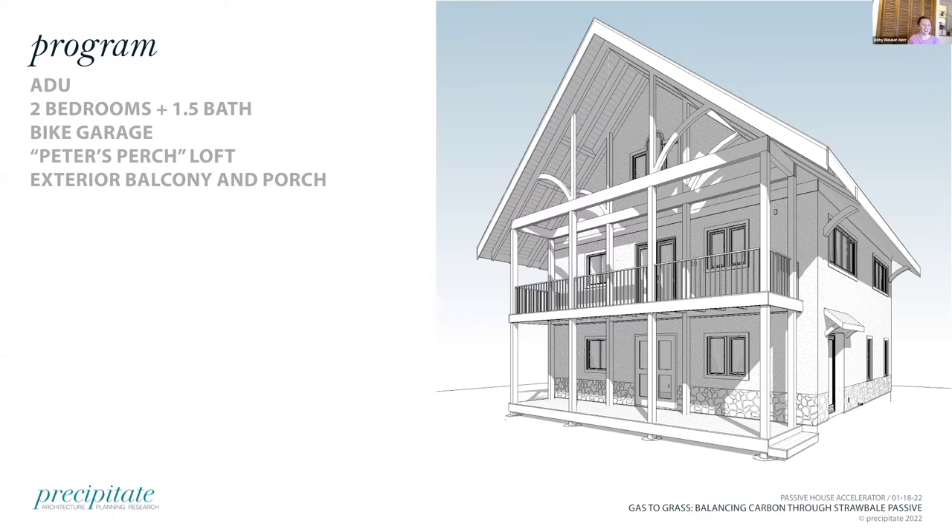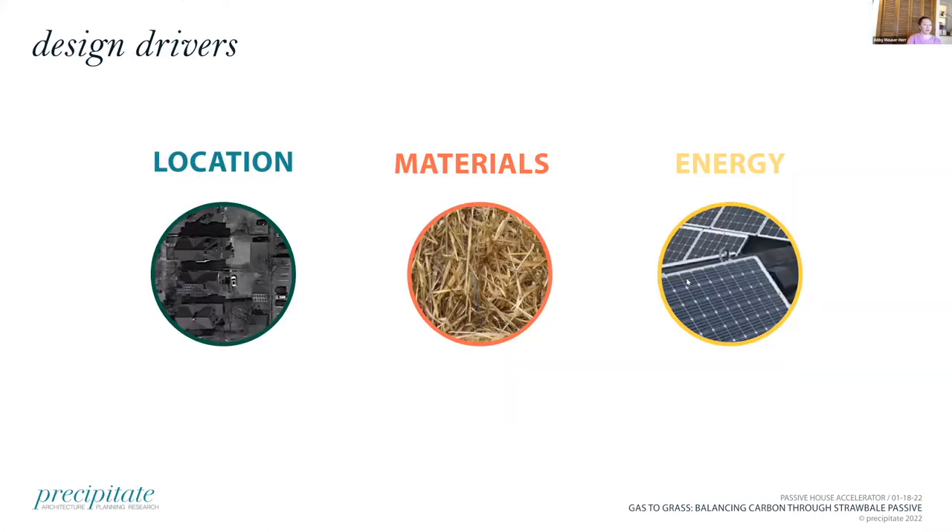Taking a step back now — Katie gave us a quick dive into straw bale construction. I'm going to talk a little bit from the architect's perspective about coming up with the program and design on the urban lot. This was conceived as an accessory dwelling unit on the back of a city lot. We have two bedrooms, one and a half bathrooms, a first-floor bike garage in lieu of a car garage, an upper-story loft or mezzanine space, and a large exterior balcony and porch. Throughout this project there was a theme of synergistic but at times conflicting goals — reconciling those while still trying to end up with a low carbon urban net-positive building.